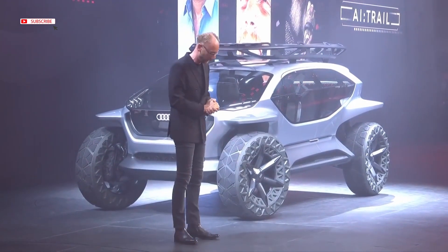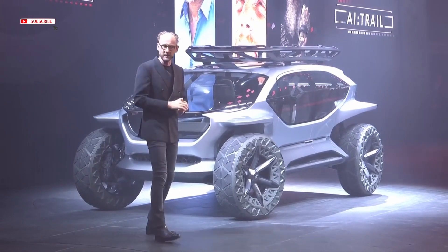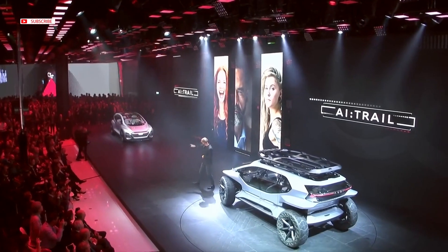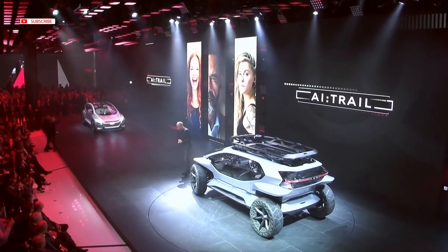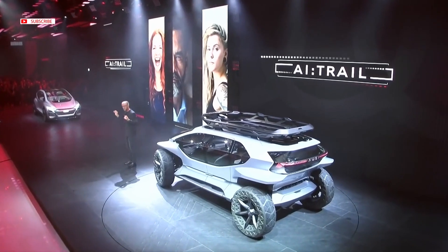We understand their needs and their dreams, and we analyze use cases. Each of these four show cars here has been designed for one specific use case. Two years ago, we presented the Audi Icon — the car which has been designed without any compromise for the use case of long distance traveling.